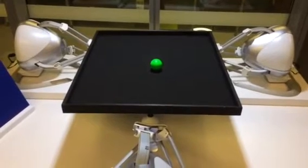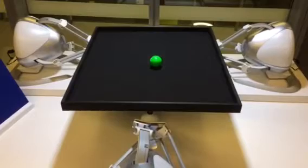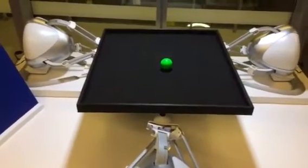These robotic arms are designed to balance this green ball on a horizontal platform using information they receive from a camera above, transmitted through a mobile network.